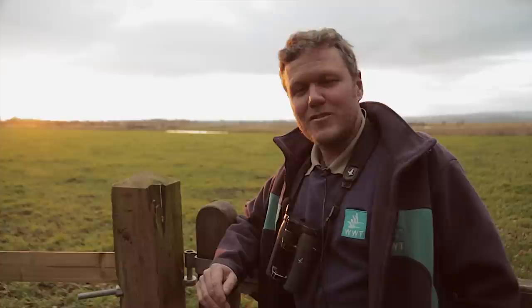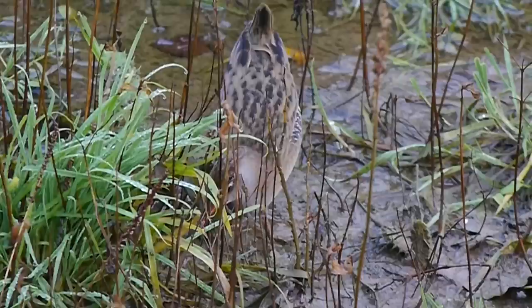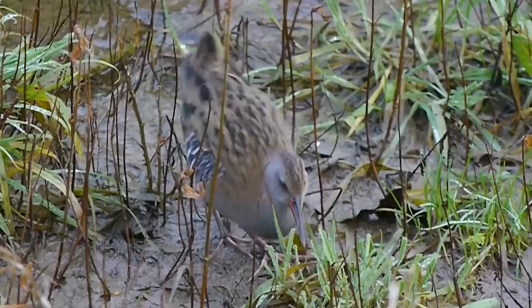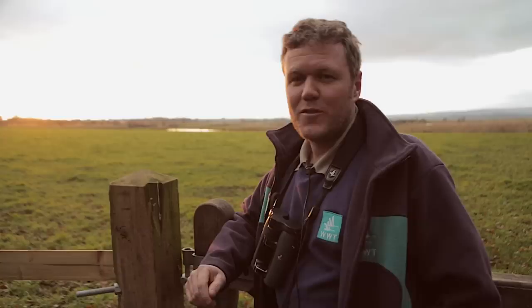You wouldn't believe it to look at it, but water rails are omnivorous and will actually kill things if they need to during hard weather. We have certainly seen them catching small birds and drowning them, and they will feed on anything that's died — picking off flesh and getting to the inner parts of creatures if they find them.